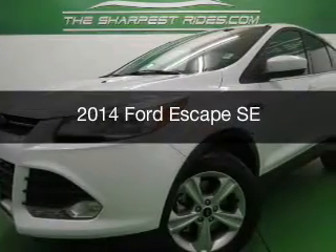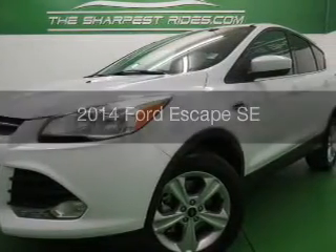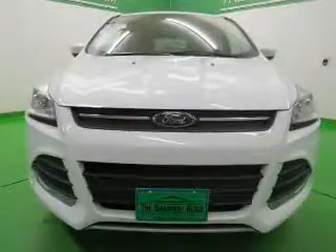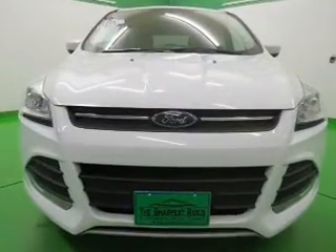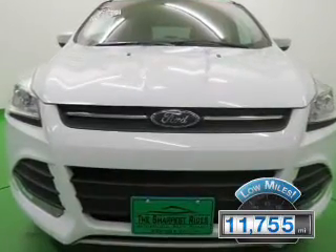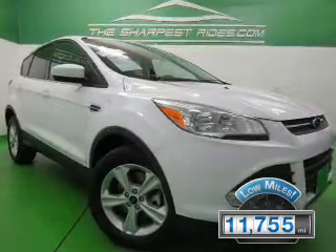This is a used 2014 Ford Escape, powered by 4-wheel drive, a 1.6-liter, 4-cylinder engine, and a 6-speed automatic transmission. With fewer than 15,000 miles, this vehicle has a long road ahead.